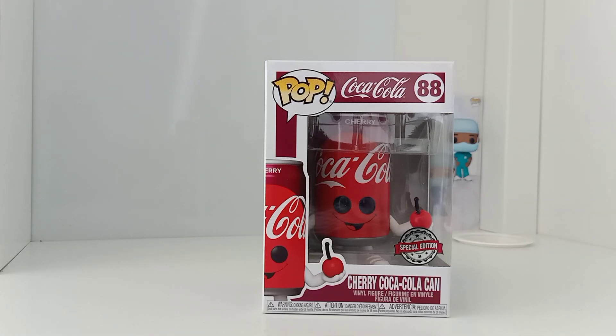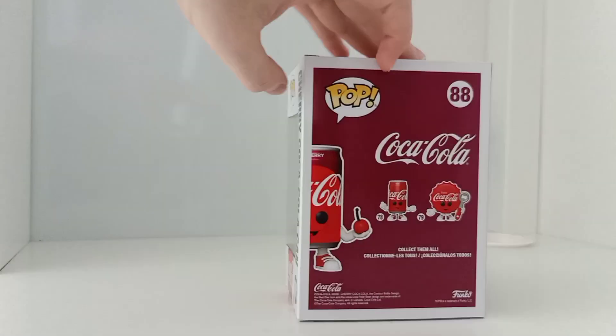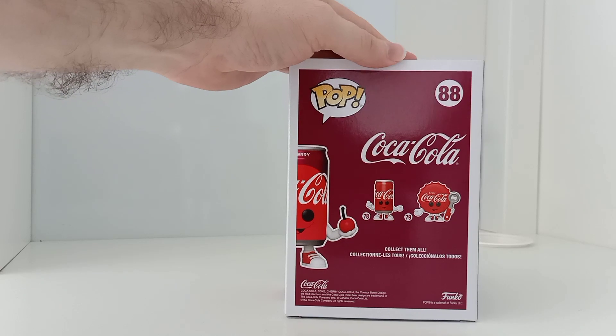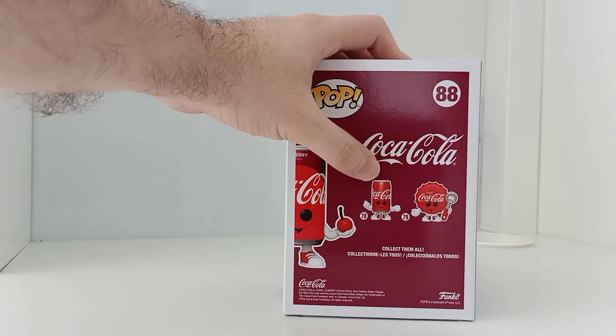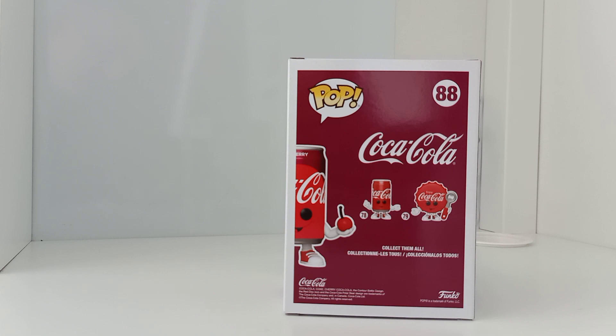This is the latest release from Funko Pop for the Coca-Cola range. They've come out with quite a few of these already, but this is the Cherry Coca-Cola one. If we have a look at the back, you can see they've come out with a Coca-Cola tin, the normal Coca-Cola, and this one — just the normal Coke and also the glitter diamond edition. They've also come out with a bottle opener for the bottles.